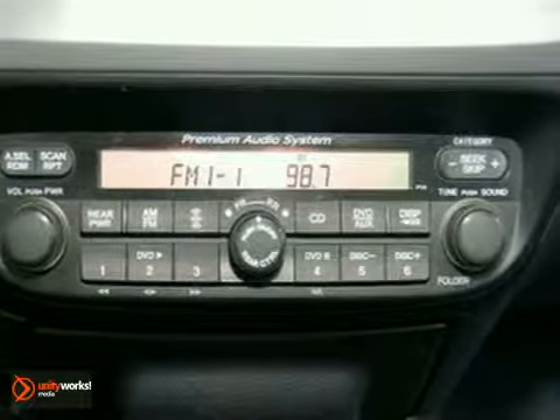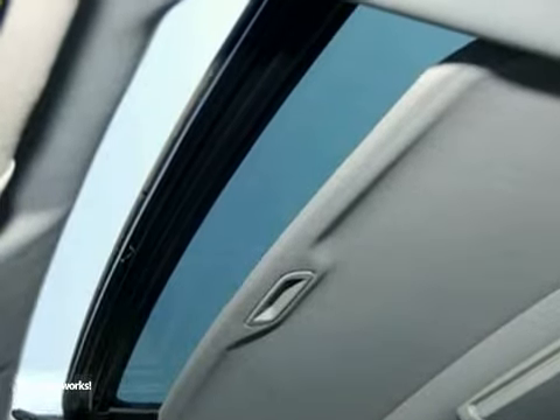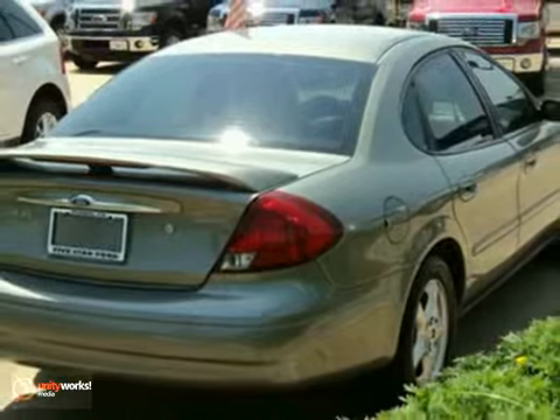Honda certified means you not only get the reassurance of a 12 month, 12,000 mile limited warranty, but also up to a 7 year, 100,000 mile powertrain warranty, a 150 point inspection with reconditioning and more.